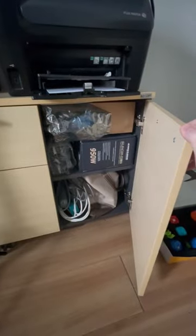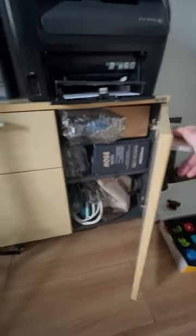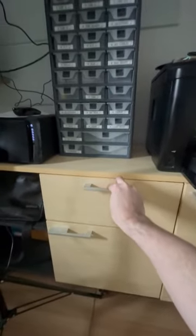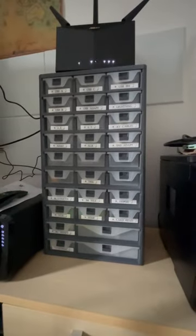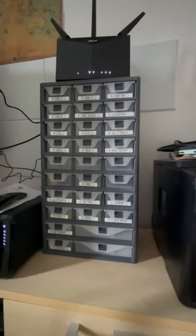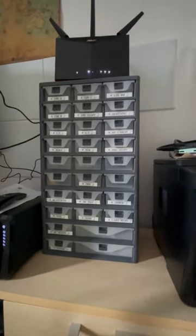Usually those are backups in case something goes wrong with the machine, along with some paperwork for all the things I've bought. This is my organization cabinet for various bits and bobs of PC stuff. As you can see, I've labeled everything because I have a label maker and wanted to make use of it.